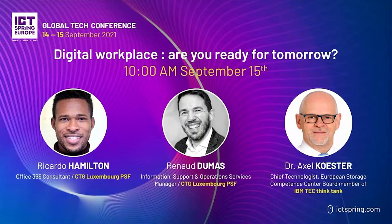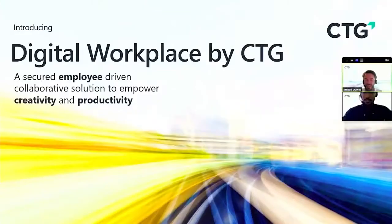Let's start with the essential components of the digital workplace, presented by my colleague Ricardo Hamilton, who is a Microsoft 365 expert at CTG. Then we'll speak about our added value, what we can propose to our customers, and what we think is really important around the digital workplace.